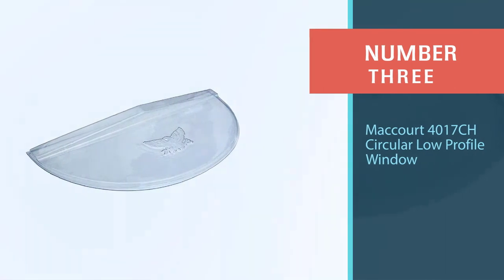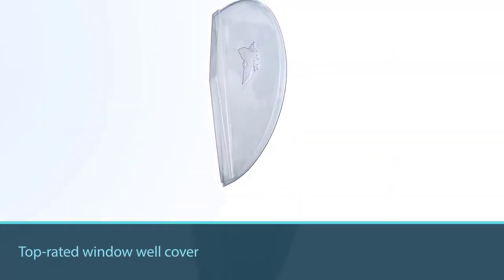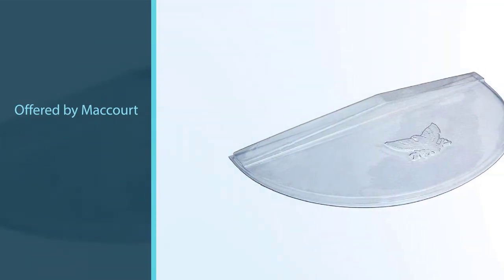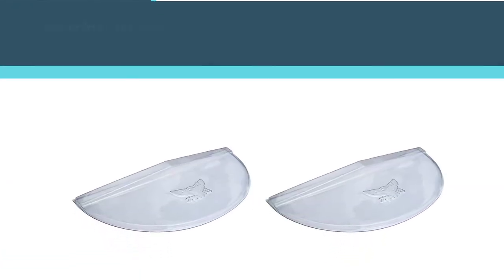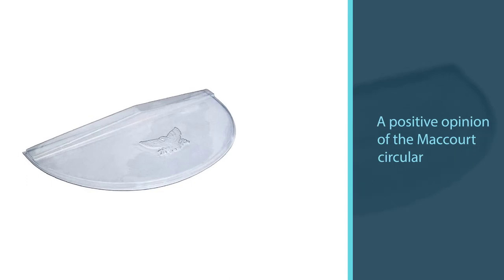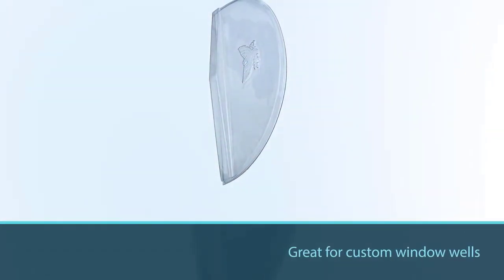Number three: McCourt 4017 CH circular low-profile window well cover. If you are looking for a top-rated window well cover, you might want to consider this one offered by McCourt. Users love the functionality of this product, but some do complain about the size and fit. This product is made from durable impact-resistant plastic and fits a 40-inch by 17-inch semi-circular window well. A low-profile cover should be used when the top of the window is at or below the top of the area well. In general, buyers have a positive opinion and state that it is great for custom window wells.